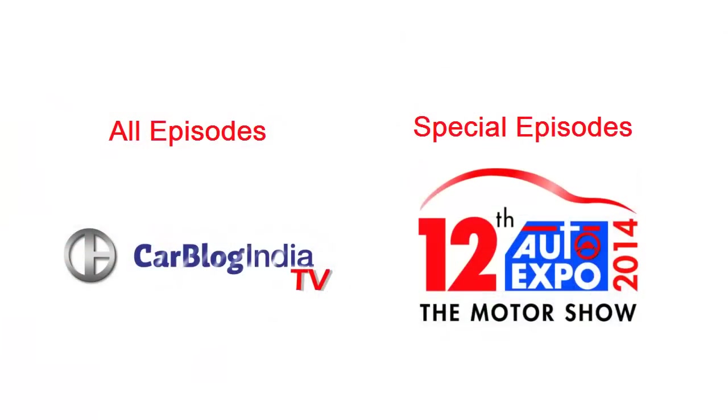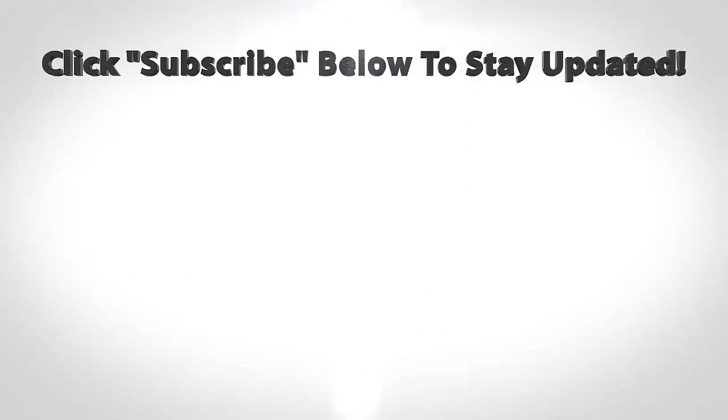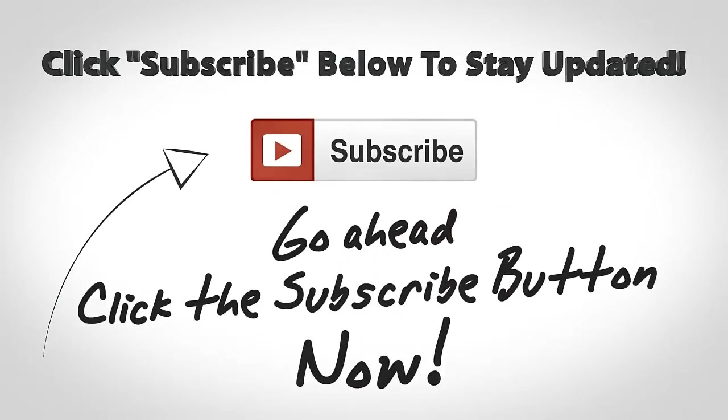We have done a series of episodes on the 2014 Auto Expo; the links are provided on your screen, so do check out the other videos as well. We hope you like this video — don't forget to give us a thumbs up and stay subscribed. This is your host Rohit Khurana signing off. Thanks for watching.